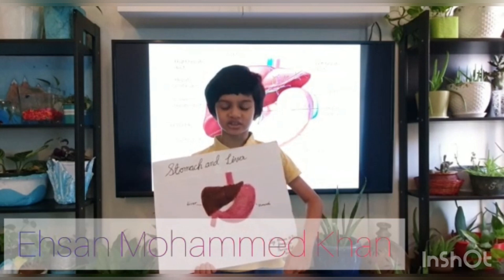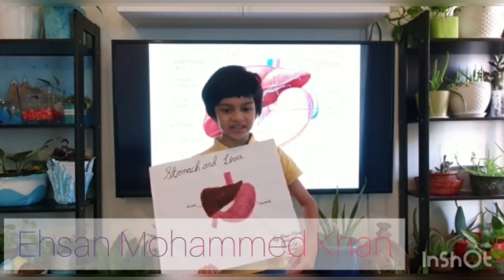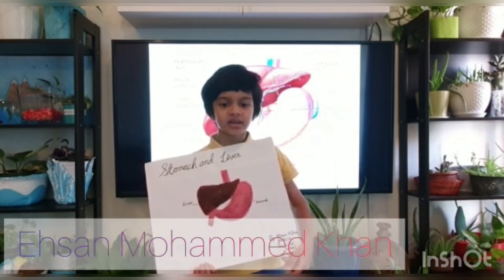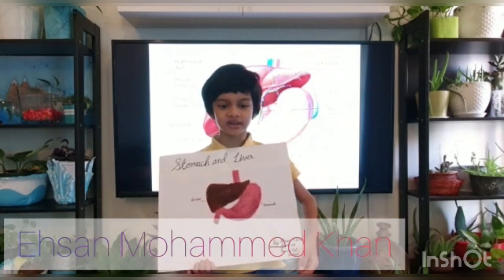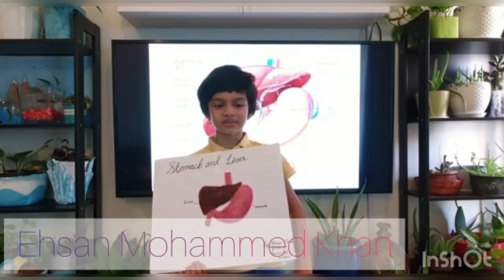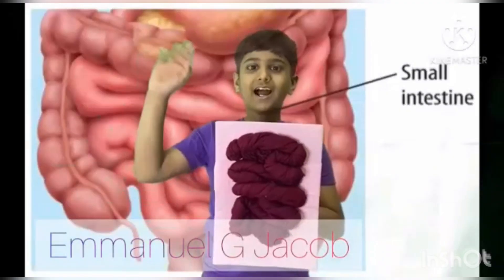This is the liver. The liver is an organ which helps in digestion. It is located in the upper right-hand portion of the abdominal cavity, beneath the diaphragm and above the stomach, right kidney, and intestines. It is shaped like a cone. The liver is a dark reddish-brown organ. Did you know the name of the digestive juice which the liver produces to help digest food? The name is bile.